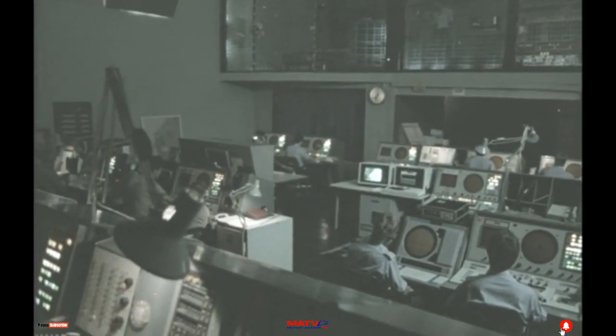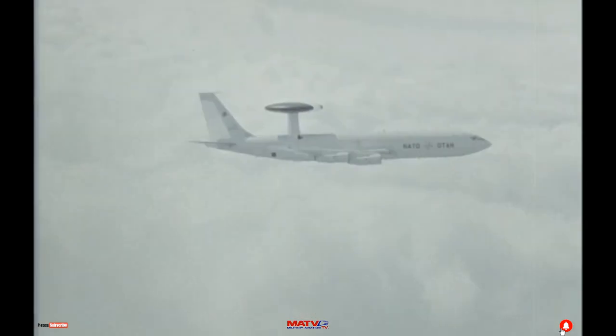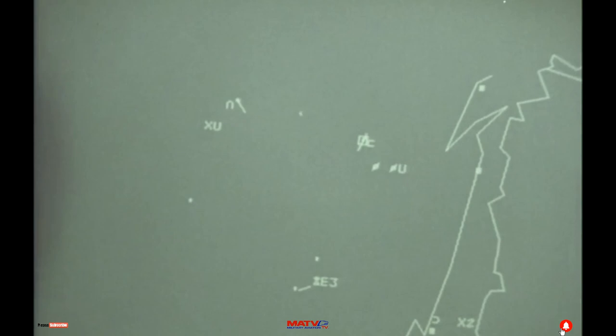'Roger, we have a track on a heading of 180, flight size of 2. Presently at flight level 250, speed 472 knots, possible unknown. We have no known traffic in that position. My assumption is unknown ID. We will scramble aircraft for initial identification.'